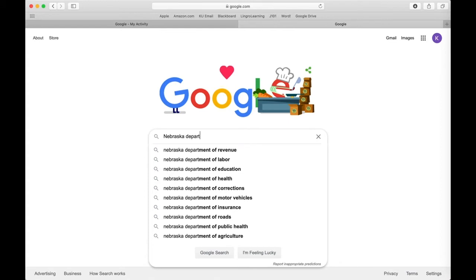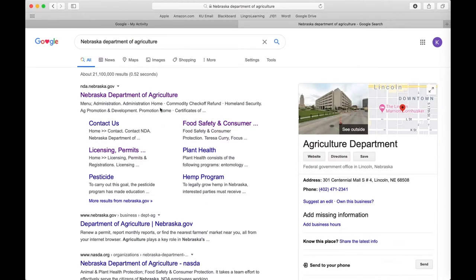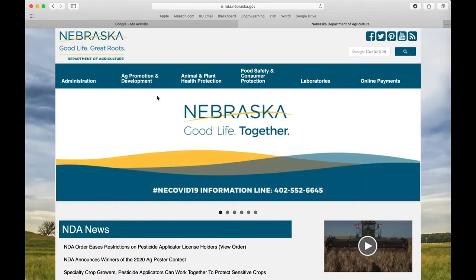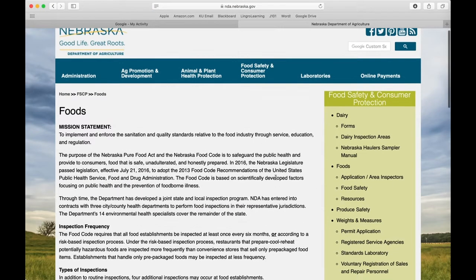Now I will show you how to search for health inspections in the state of Nebraska. Begin by Google searching Nebraska Department of Agriculture. You will want to go to nda.nebraska.gov. On this page, go to the FSCP home. When you click on that, you will go to the side and click where it says Foods.